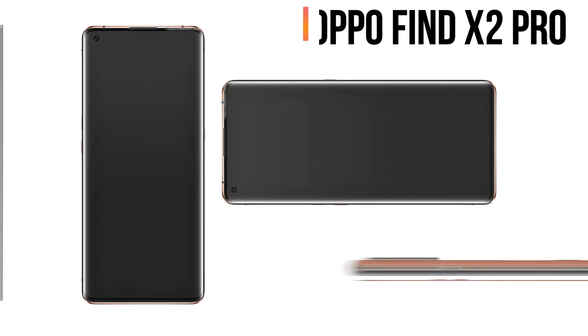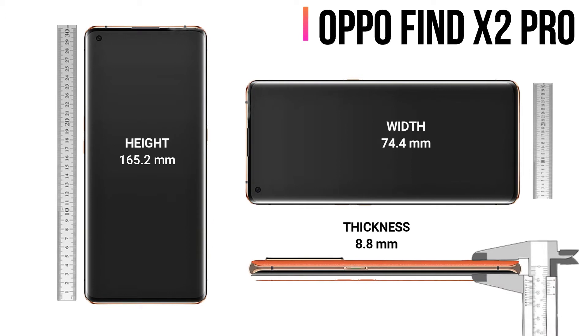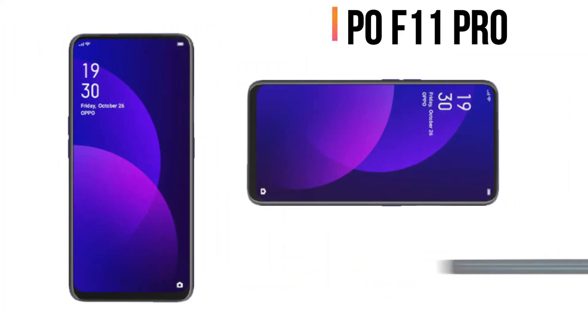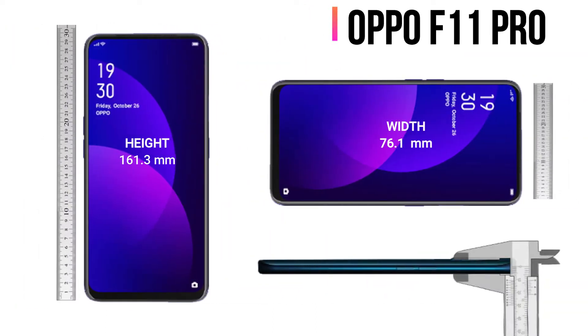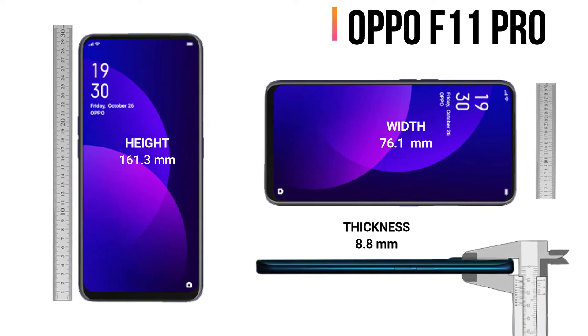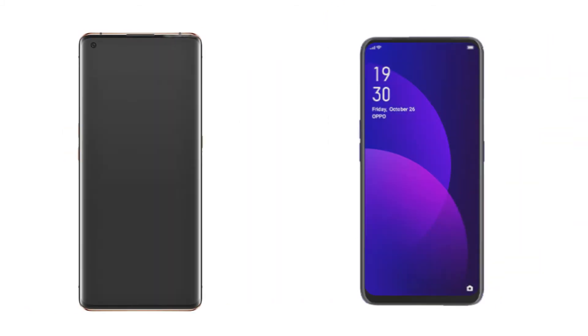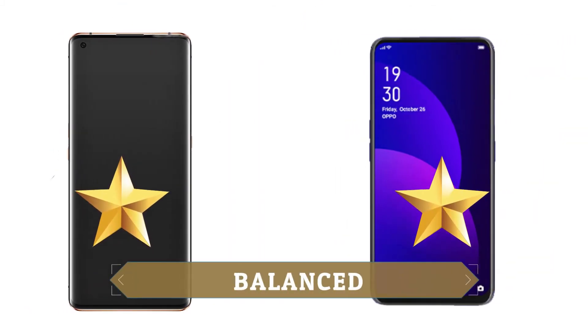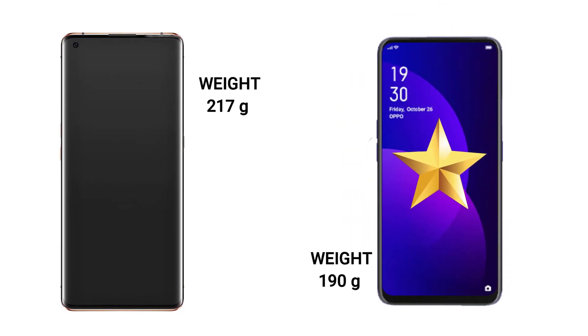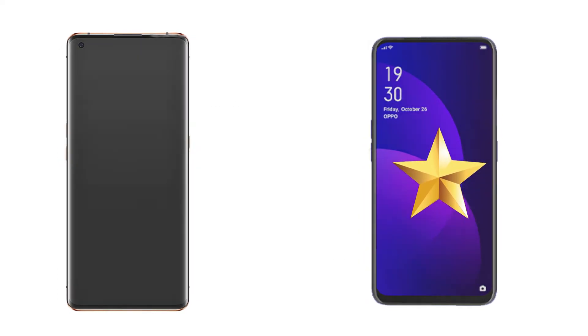The Oppo Find X2 Pro has a height of 165.2mm, width of 74.4mm, and thickness of 8.8mm. The Oppo F11 Pro has a height of 161.3mm, width of 76.1mm, and the same thickness of 8.8mm — so the results are balanced. In the weight section, the Oppo F11 Pro is superior: the Find X2 Pro weighs 217 grams while the F11 Pro is lighter at 190 grams.